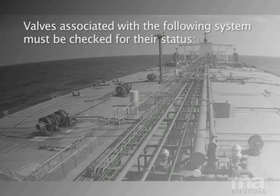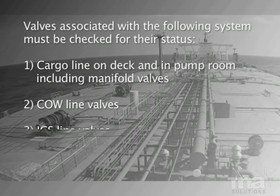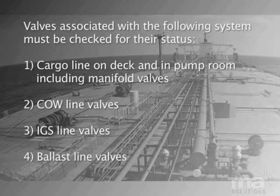Valves associated with the following systems must be checked for their status: 1. Cargo line on deck and in pump room, including manifold valves. 2. COW line valves. 3. IGS line valves. 4. Ballast line valves.